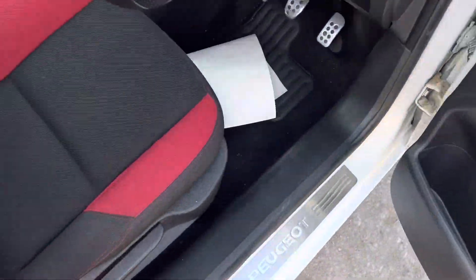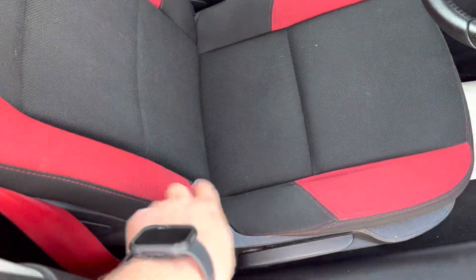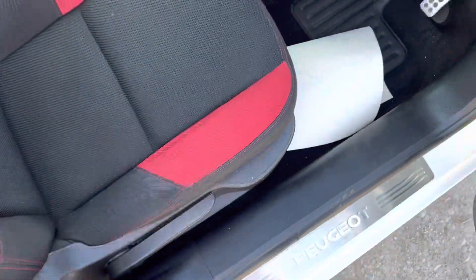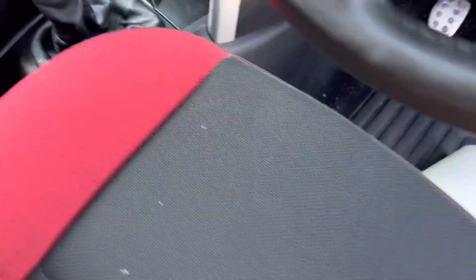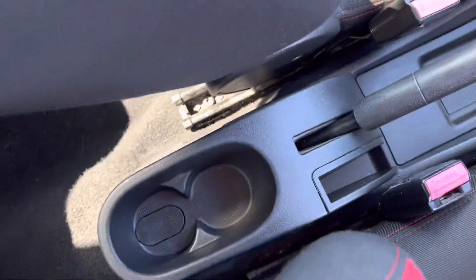We've got front and rear electric windows. We've got this really nice mixed colour cloth upholstery — so you've got the red and the gray, really nicely padded and in great condition. We've got the lights, the key, and a five speed manual gearbox with a manual handbrake which works well, and two cup holders.